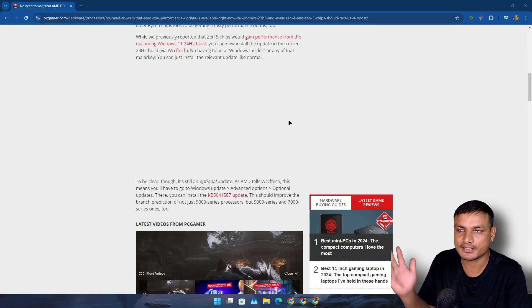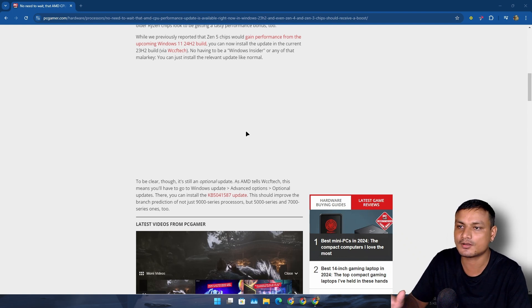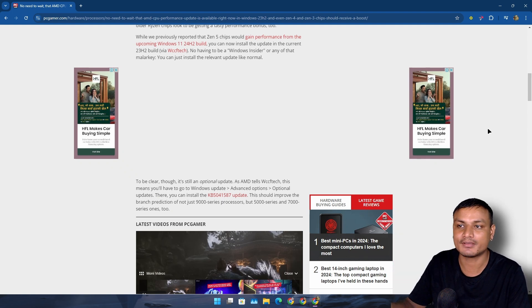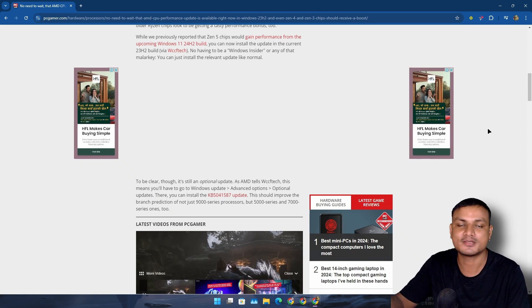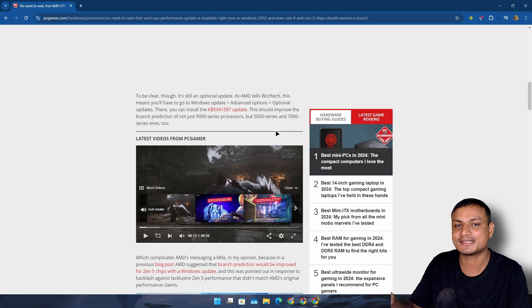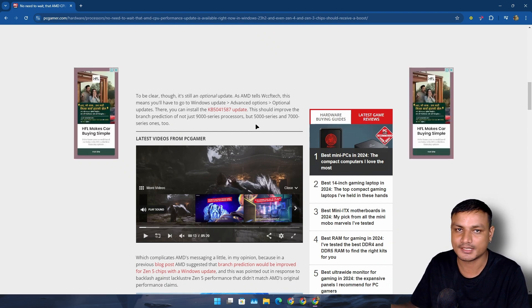Up until now, if you're on Windows 11 23H2 and you have an AMD CPU, for some reason AMD CPUs have been underclocked or undervolted automatically, so it's not giving you the maximum performance. That's not happening in 24H2, and that's the reason why 24H2 is giving you that extra 10%, 15%, maybe 35% CPU boost. But that has now been fixed.